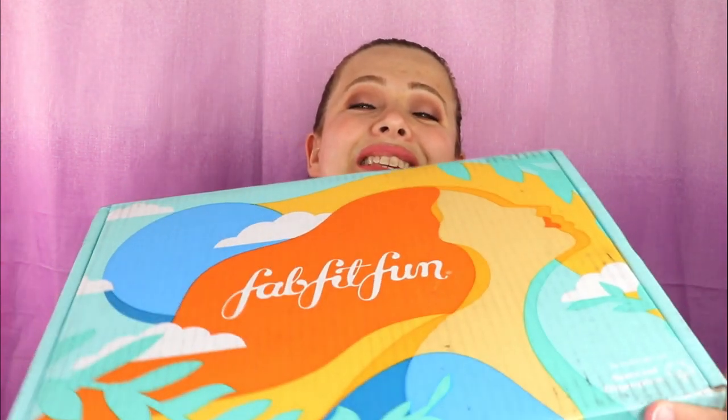Hello everyone, welcome back to my channel! Today I'm so excited — I have my FabFitFun summer box. It is finally here and this sucker is freaking huge. I feel like this is a little bit bigger than what I normally get, and I'm excited to see why. Before we get started, if you guys are not subscribed please go ahead and hit that button down below.